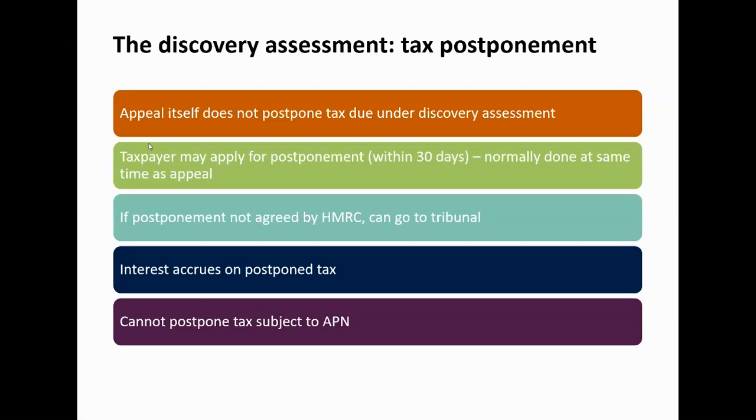Once approved, the postponed tax doesn't go away — it is, just as the name suggests, postponed. Interest accrues on that tax, and in the event that the appeal of the discovery assessment is unsuccessful, interest will have accrued in the intervening period.